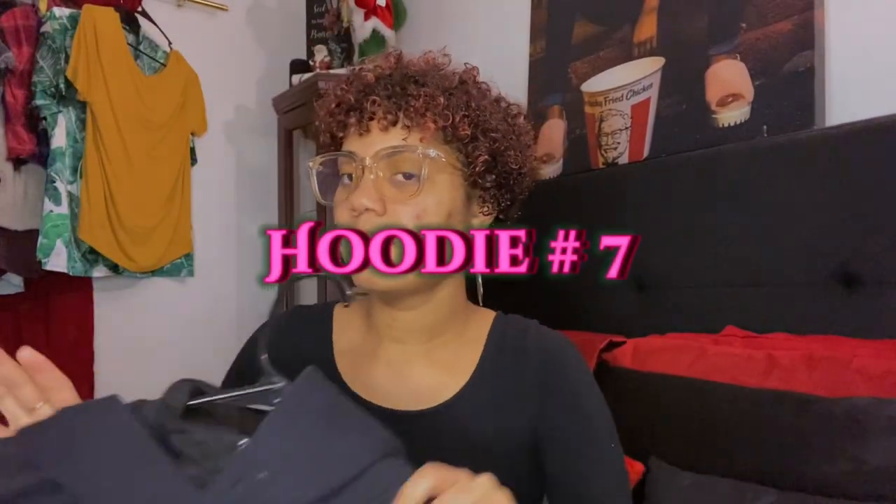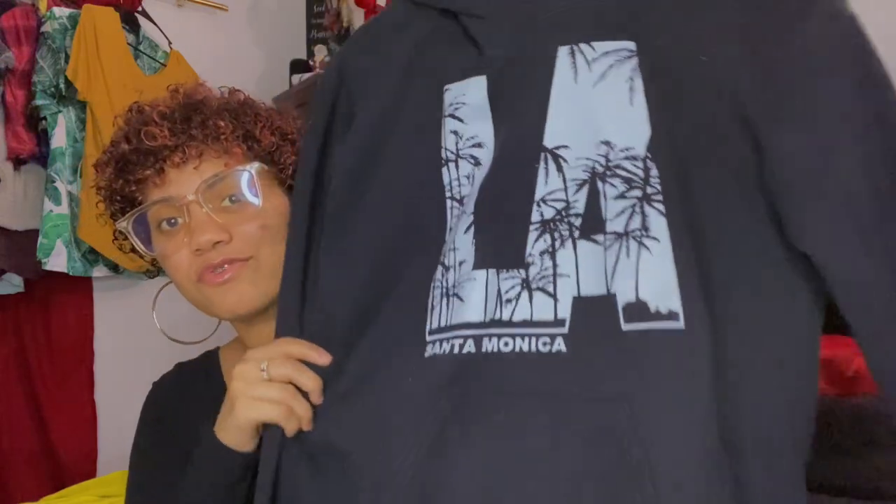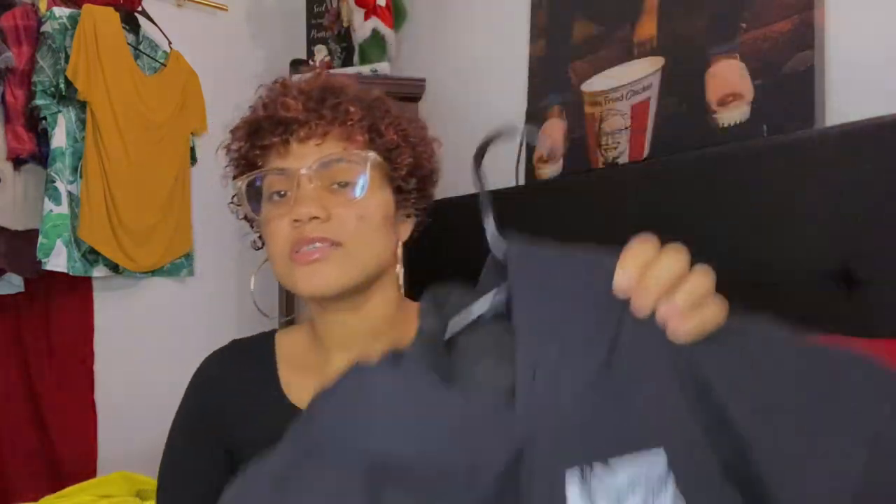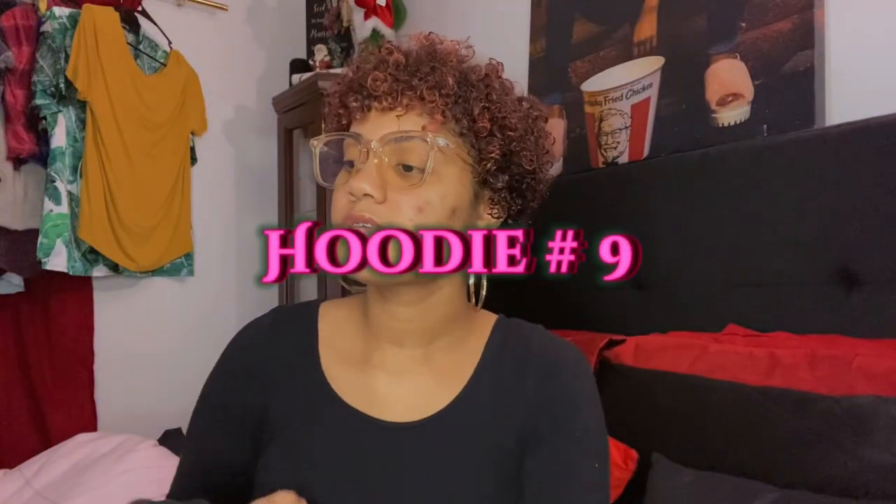Next one is an LA shirt from Santa Monica. I got this from my cousin when she was out in California — she got me this hoodie from there and they actually made it over there in LA. This is the front with the long sleeves, and this is the back with the hoodie and pockets. This is actually one of my favorite hoodies. Next one I got as a gift from my mom for Christmas — it's just a regular pink color hoodie, nothing major.